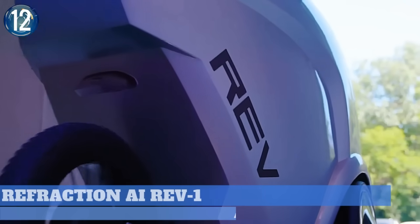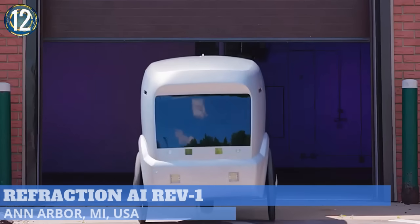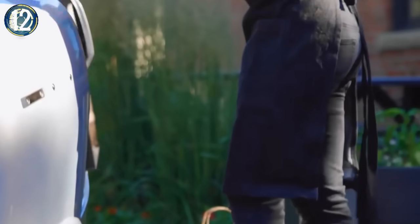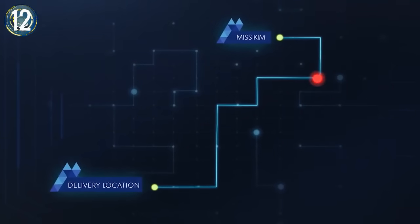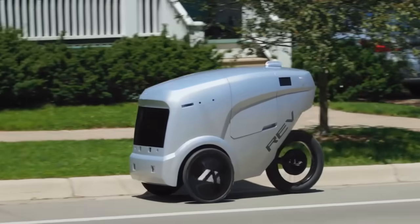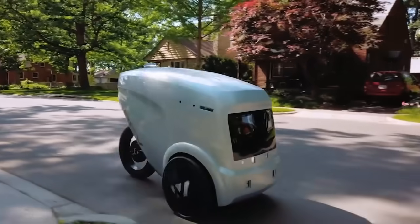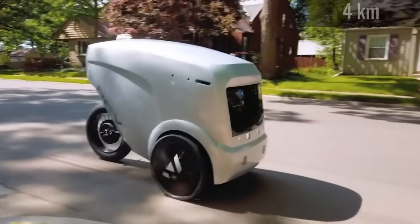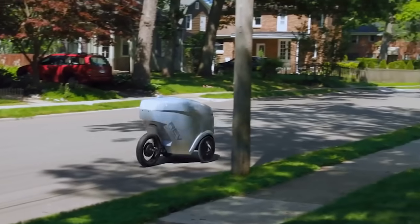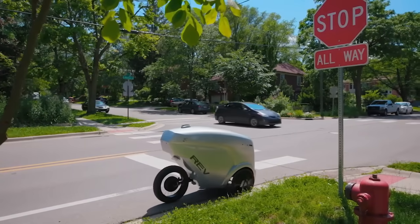Number 12. Refraction AI has created an autonomous delivery robot for use in dense urban areas. Once the cargo is loaded, the REV-1 heads to its destination utilizing a series of cameras, sensors, radar, and lidar scanners. Operating in both car and bike lanes, it takes on routes up to 2.5 miles. Having roughly the profile of an adult on a bike, it averages about 12 miles per hour with a stopping distance of just 5 feet.